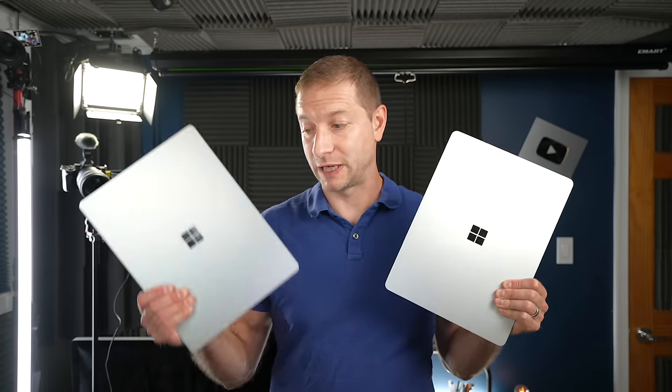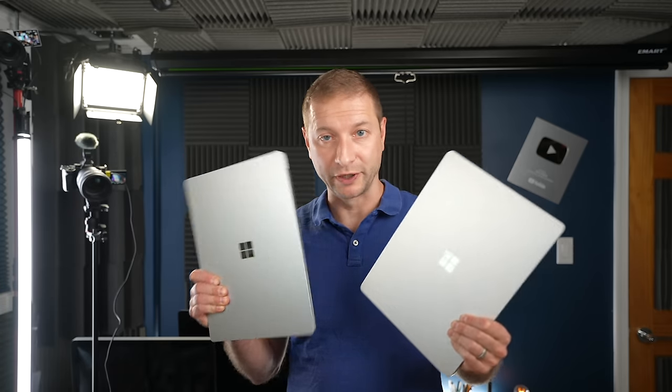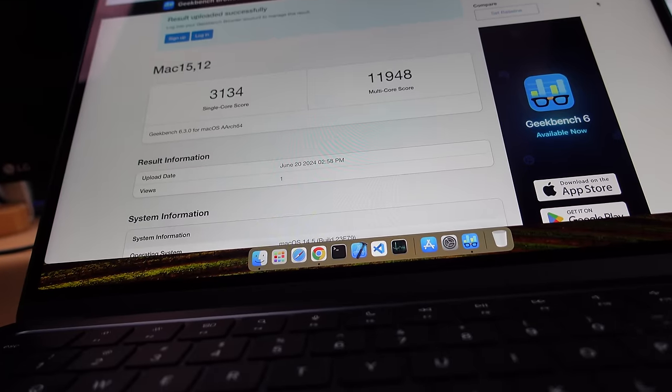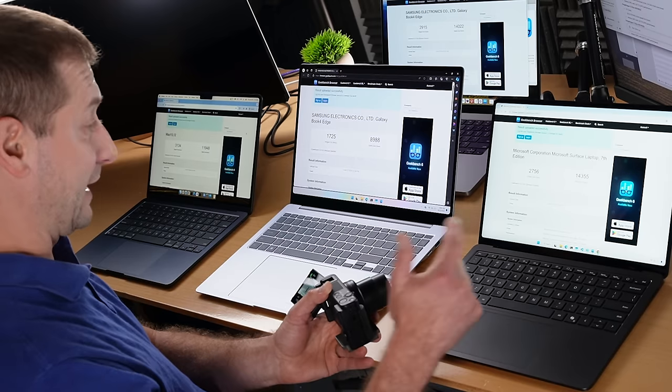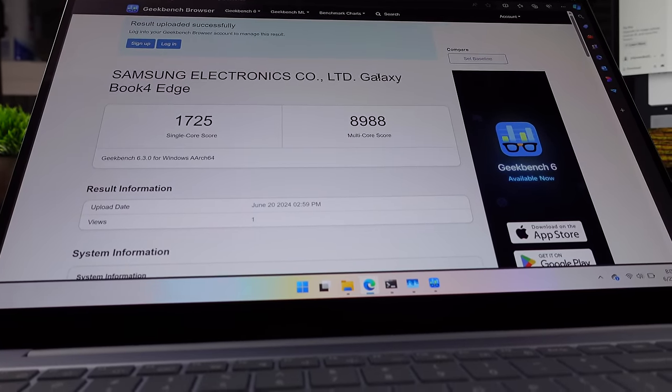By the way, if you're interested in the Intel version of the Surface Laptop or the Snapdragon X Plus version compared to the X Elite, that's going to be a separate video — stay tuned. As expected, the M3 delivers very good scores: 3,134 single-core and almost 12,000 multi-core, on an eight-core chip — different from these two 12-core machines. The Surface Laptop gets a respectable 2,756 single-core and 14,355 multi-core. But the Galaxy machine is not showing good scores here, and this is where a lot of the confusion comes in.